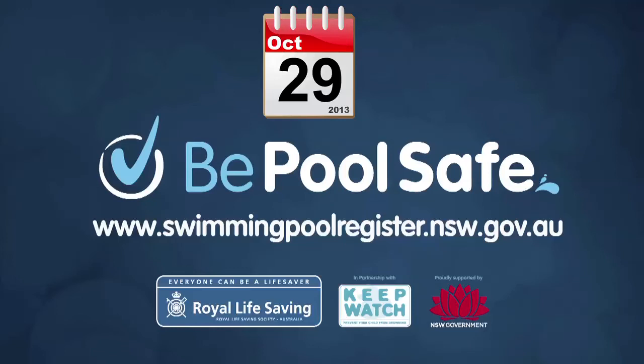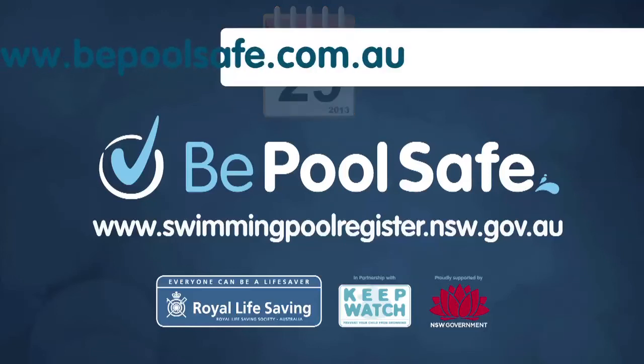You can also download a swimming pool register fact sheet. For further information on pool safety, visit www.bpoolsafe.com.au.